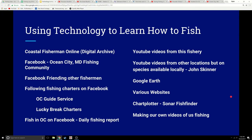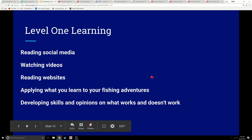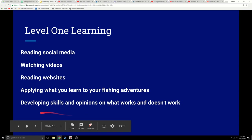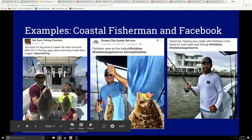For example, Coastal Fisherman has a digital archive, Facebook with fishermen you can follow and guide services, YouTube videos from local and non-local creators, Google Earth, various websites, your sonar, and then we finish with making our own videos. I look at this as levels of learning. The first level was reading social media, watching videos, reading websites, then trying to apply that to our fishing adventures, and developing our skills and opinions based on what we watched, read, and applied — what was working and what wasn't.